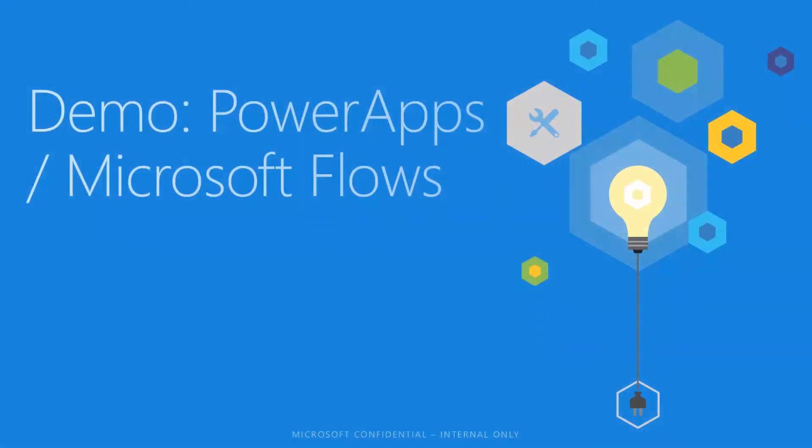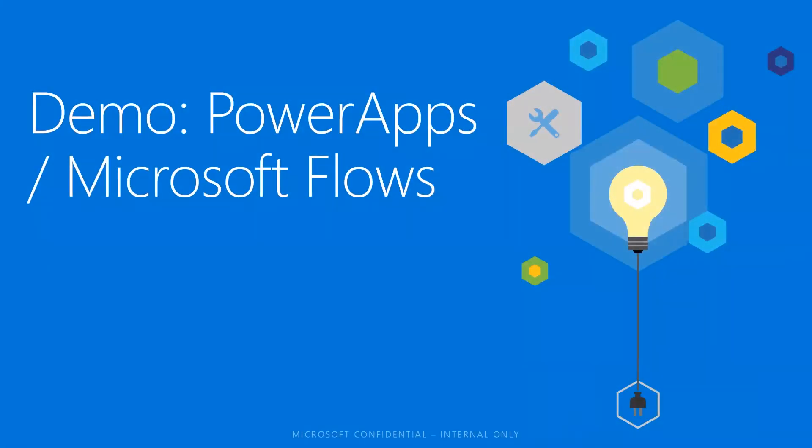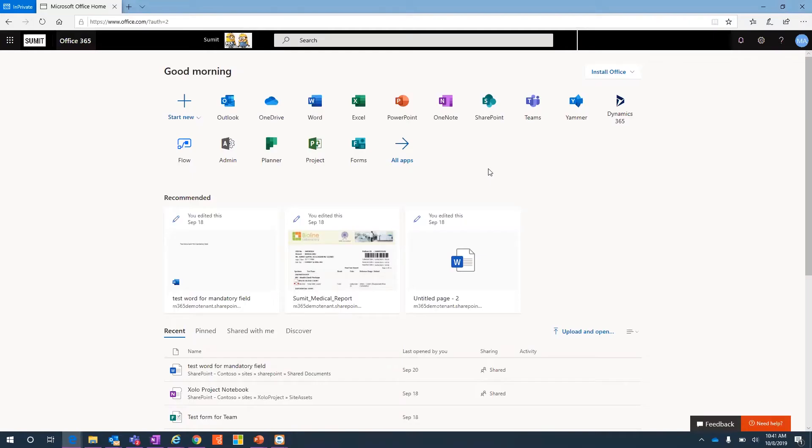Now let's look at these tools in the real world. This is my Office 365 portal, and I'm licensed to use Power Apps, SharePoint, and Forms. Let's take a look at all the components we discussed. First, let me take you to Microsoft Forms.